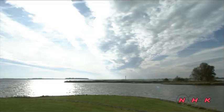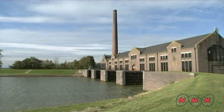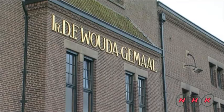In order to protect the town from damage, a large water pumping station was constructed at the beginning of the 20th century. Water was pumped out by water mills before, but after building this facility, pumping was powered by steam engines.